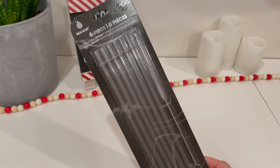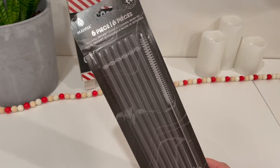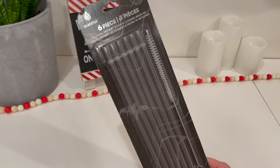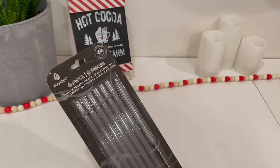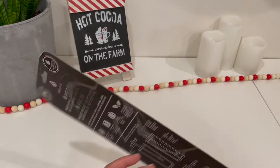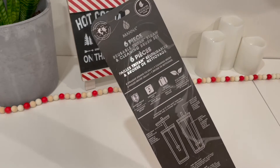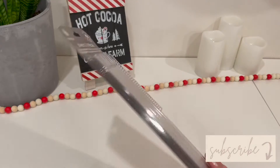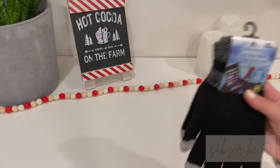The next stocking stuffer I picked up is these reusable straws. The brand is Manna — the same brand as the cups I normally buy. They sell them at Winners and HomeSense as well as at Canadian Tire, which is where I picked these up. They were $4.99, there are six straws with a cleaning brush, they're dishwasher safe, and they fit perfectly in my cup.